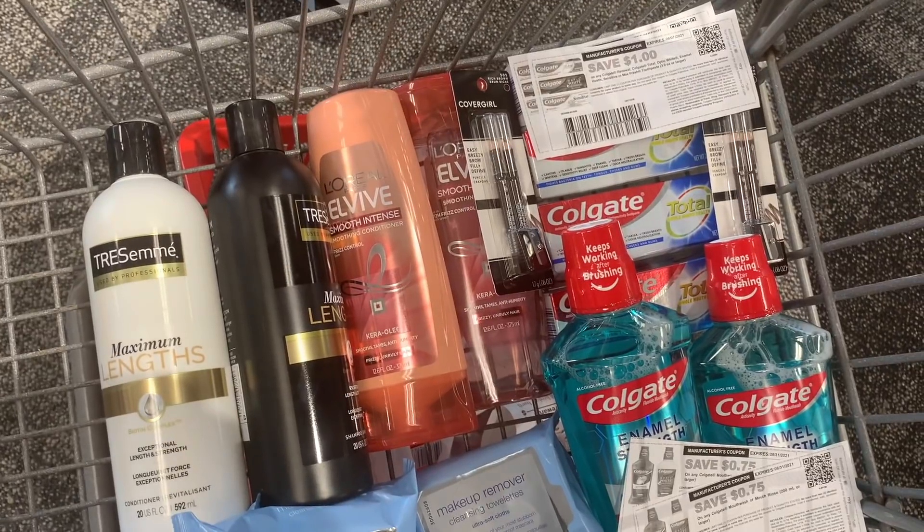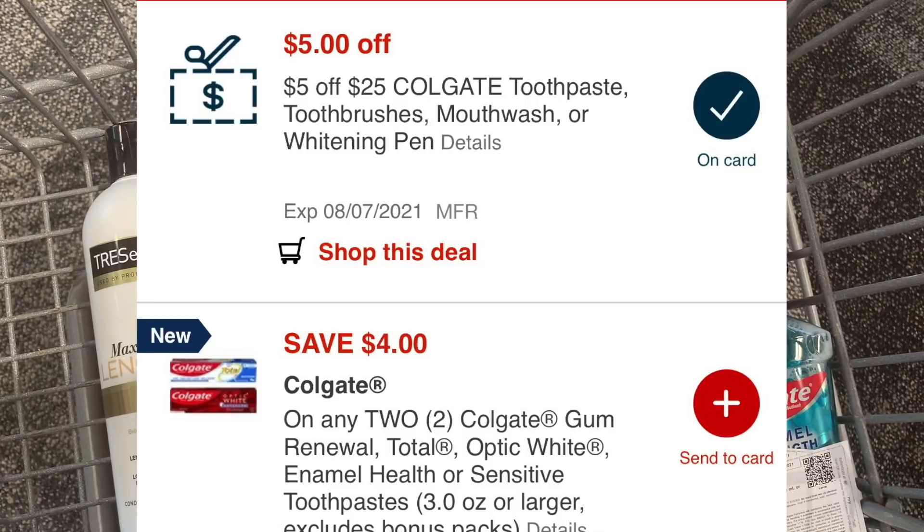Let's get into my main card because the deals we're grabbing today are super exciting. To start off, I did the same Tresemmé deal and the Elvive deal. I have different CRTs - a $3 off three hair care and a $3 off $18 hair care, which makes it even better. I also decided to pick up some Colgate Mouthwash on sale this week for $4.49 each, totaling $8.98. Adding in four toothpastes like my newbie account equaled $15.96, so my total for all Colgate came to $24.94.